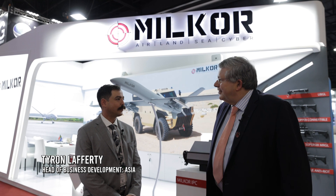Hello, we're here at the Defence and Security Show in Thailand, the show for 2023, and I'm here with Taren Lafferty of Milkor. Taren, hello, nice to see you. Can you just explain to us a little bit about what your job is and what you do, and also a little bit about Milkor?